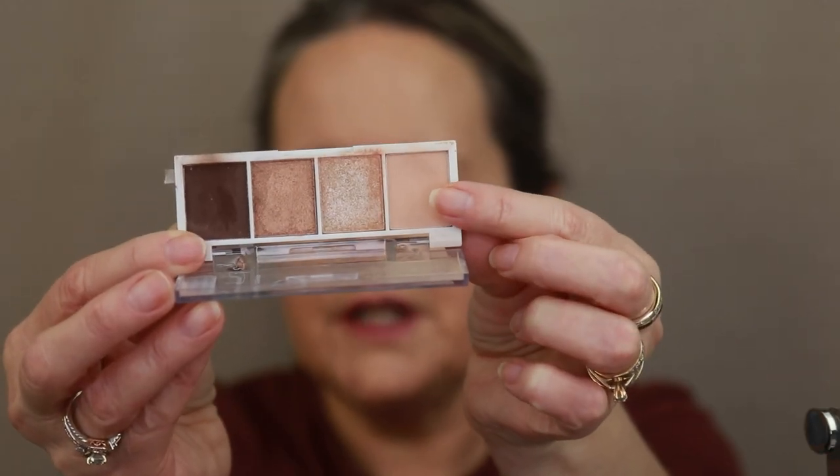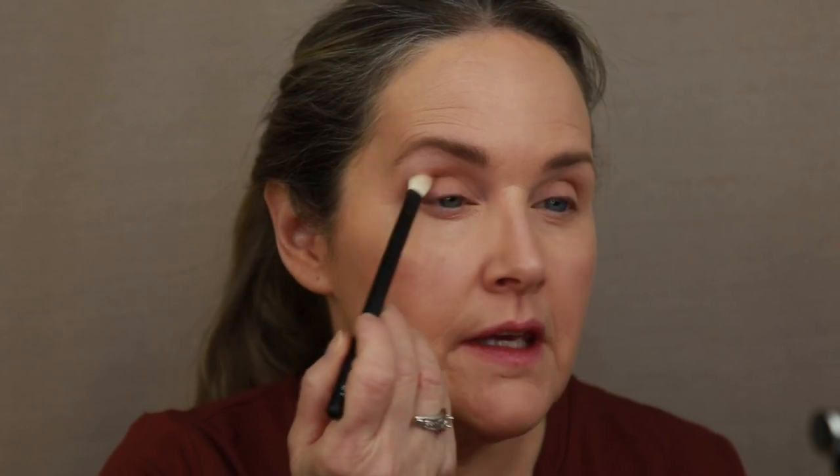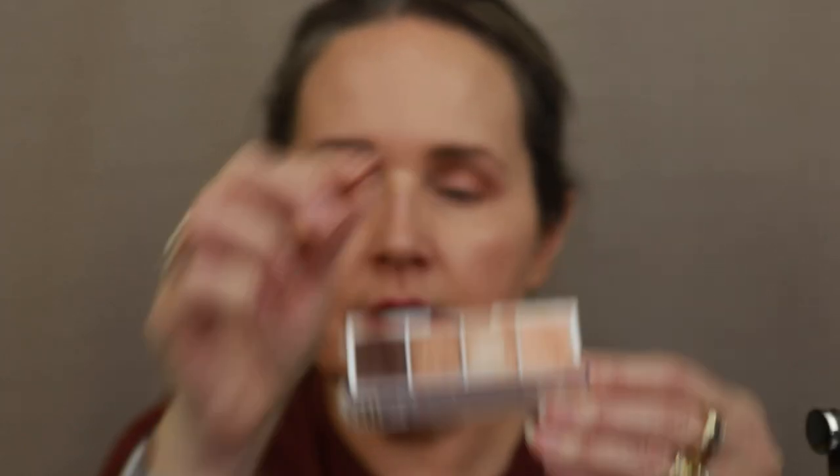I'm going back into Cream and Sugar with the shimmer shade and putting that all over the lid, just using my finger. Look at that — really no effort to throw this on. The nice thing about these is they don't have the fallout I usually get with other shimmer shades. It just really brightens the whole eye area up. Something you can also do with the eyeshadows: using a really pointy angle brush, you can use the dark chocolate brown or the dark mauvey shade as an eyeliner — just a simple little trick.